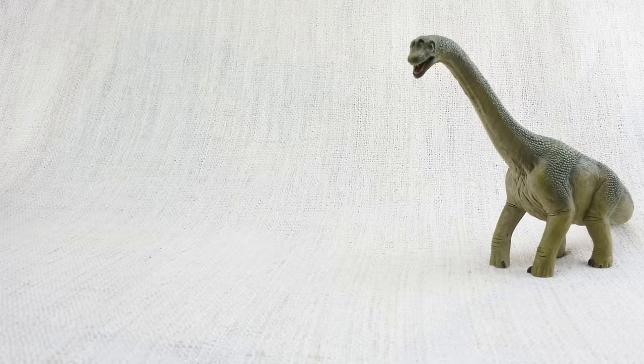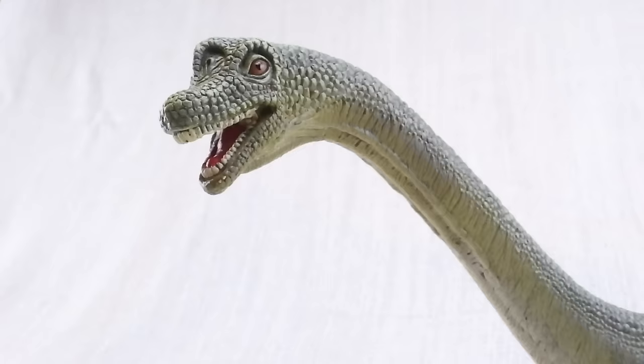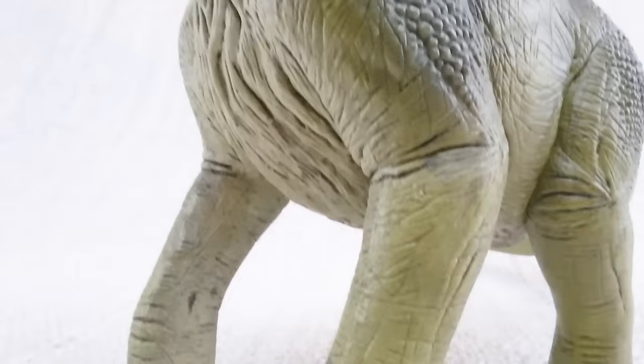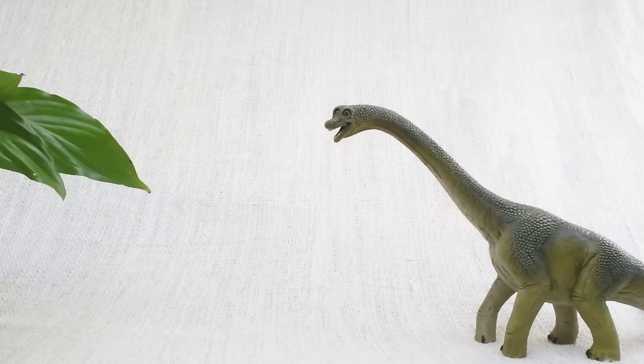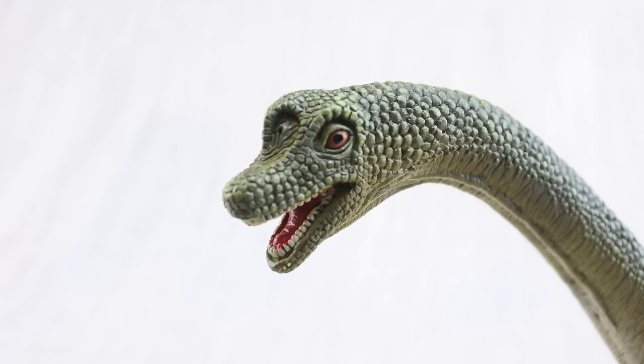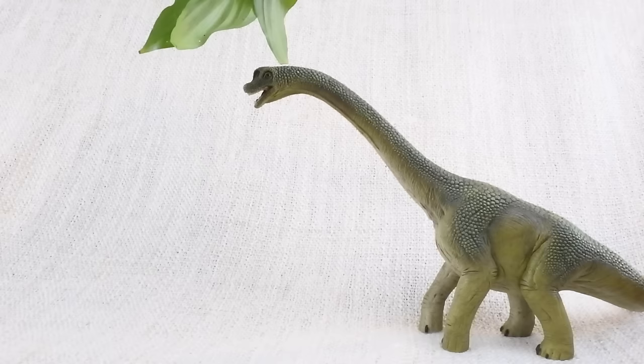Brachiosaurus was a sauropod. Sauropods were a group of dinosaurs that grew to be huge. Other sauropods include diplodocus and brontosaurus. Brachiosaurus was a herbivore — that means it was a vegetarian. It ate plants, not meat.